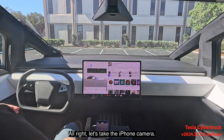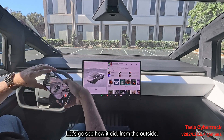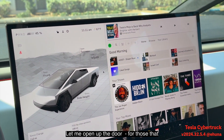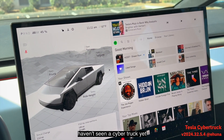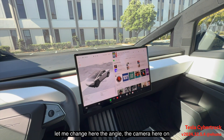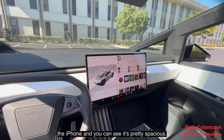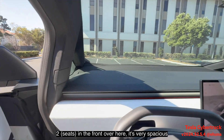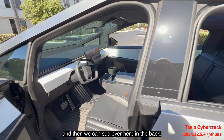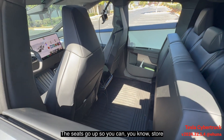Let's grab the iPhone camera and go see how it did from the outside. Let me open up the door — for those who haven't seen a Cybertruck yet, let me change the camera angle. You can see it's pretty spacious: two seats in the front with plenty of room.